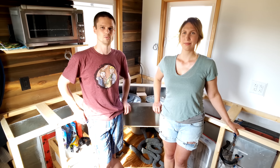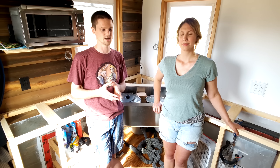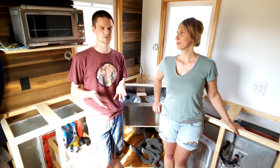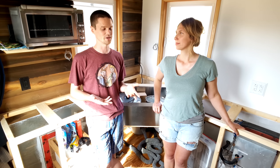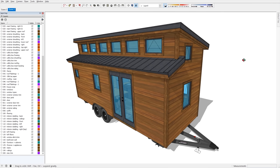We seem to always be juggling these side projects and offshoot videos along with the building series that we started with. You've probably noticed if you've been following us that we did some tours and we launched that CiderBox 3D model product that we had a video for. And then we get updates like this.